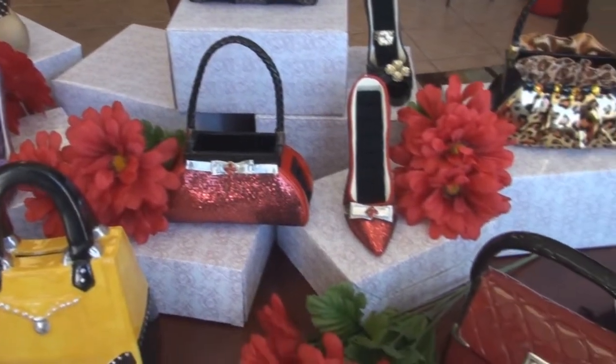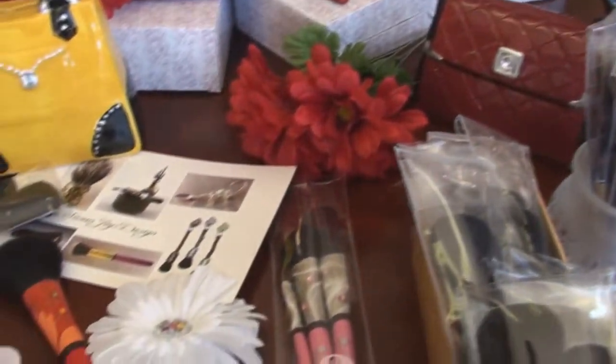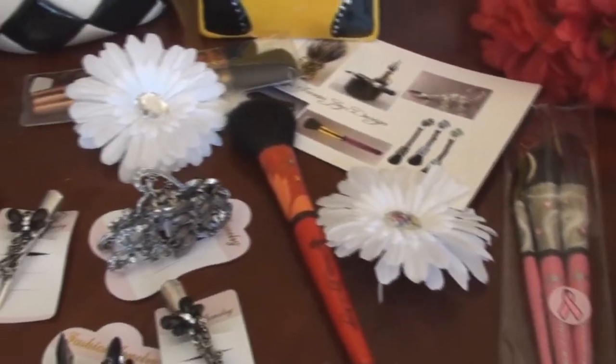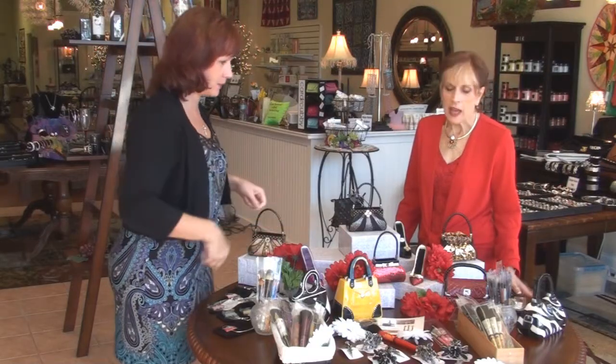I get blown over every time I come in here. What a fun table to pick up things when you have to go to a party, need a little hostess gift, or with the holidays, someone comes over and brings you a gift and you didn't get anything — but you really did have something in reserve. So tell me a little bit about what's on the table.